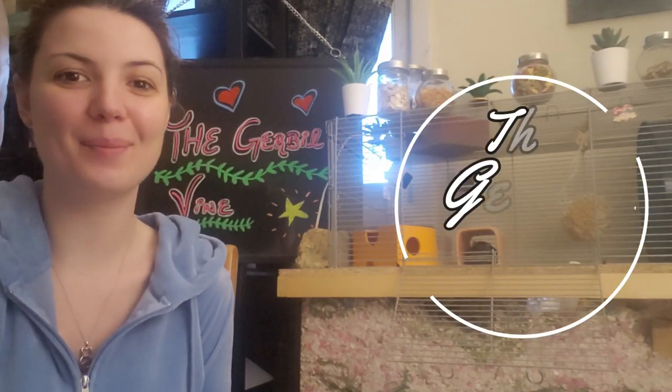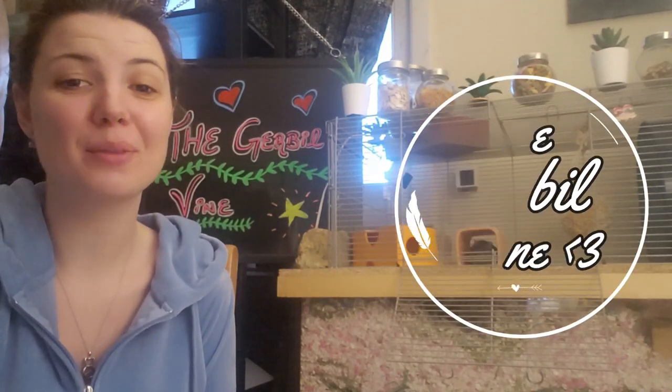Hello my fellow gerbil lovers and welcome back to the Gerbil Vine. Thank you all so much for being here today and for clicking on this video. A very special thank you to those of you who have stuck around and waited while we were on a mini break — we were trying to get our shit together and feel a bit better. While I'm not sure that we will still be uploading weekly, I do have a couple cool video ideas coming up in the near future.